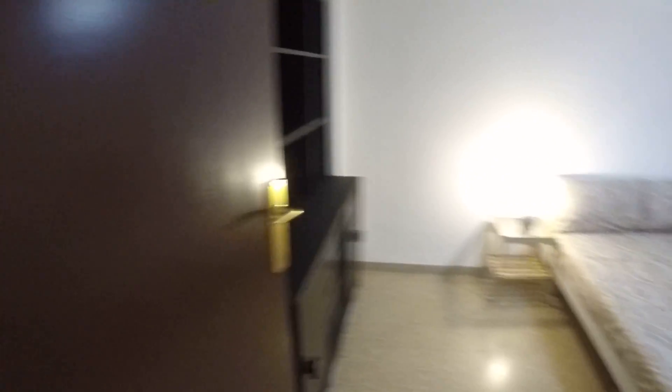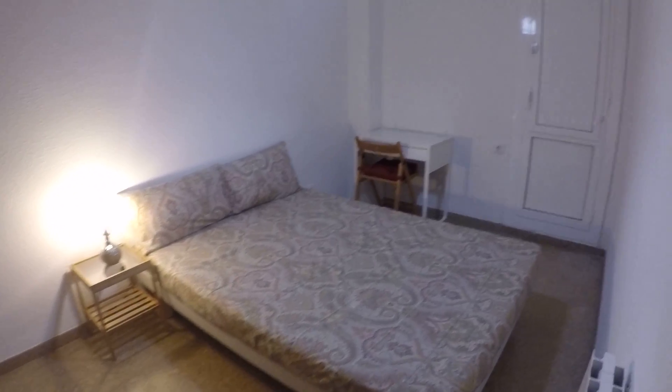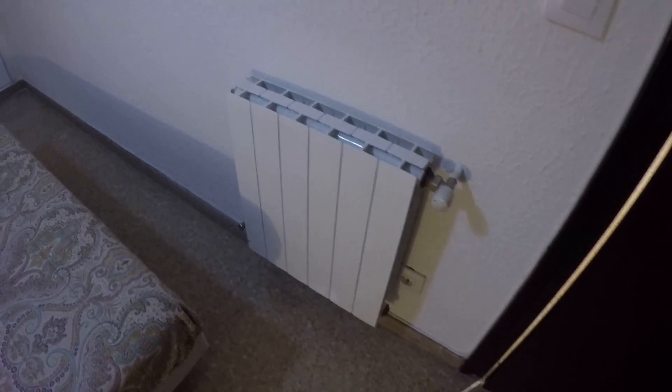Room number two — this one is bigger than room number one. Here we have the door to the terrace and here we have the built-in closet. We have it for the bed, bed sheets, and here on the top also more space. There's a desk and also a radiator here.